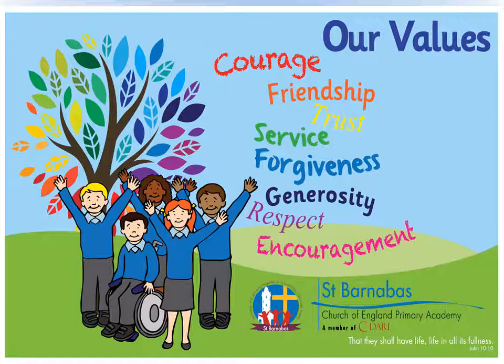Our Christian values are at the heart of everything we do at St Barnabas. They are forgiveness, friendship, generosity, trust, respect, service and courage. St Barnabas was known in the Bible as an encourager, so we work hard to encourage each other to persevere and try our best. We manage our behaviour through our Christian values and ask our children to reflect on whether they've demonstrated them. In weekly family worship we learn which values each class has been focusing on and how they've demonstrated that value. We continuously reflect on how we can show our Christian values in and out of school and in our community and the wider world.